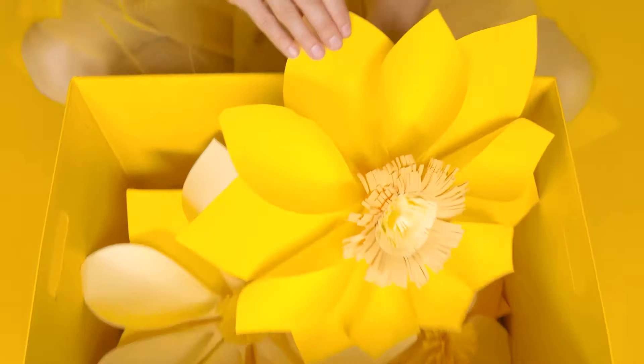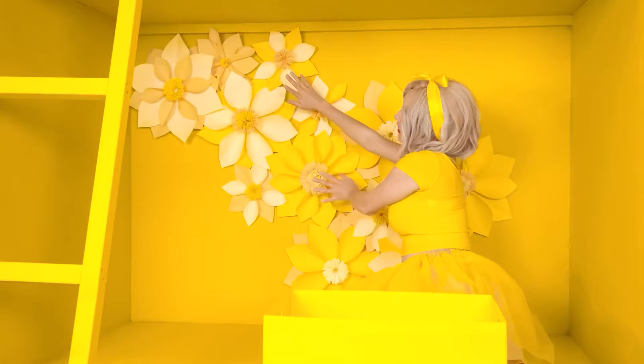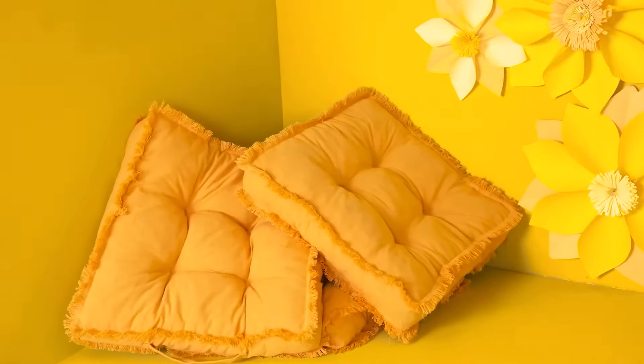What do I have here? Such lovely flowers! I'll take them all! And now I'll throw them on the wall! Wow, how beautiful it turned out! What else is there? Pillows! Nowhere without them! Now I have a soft corner!